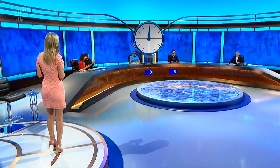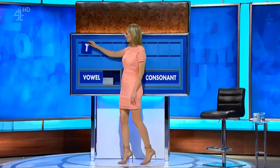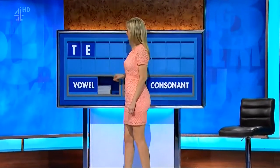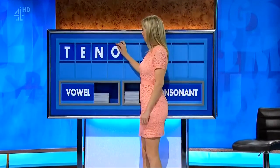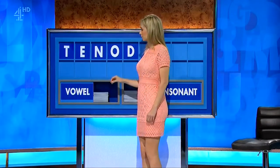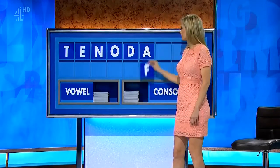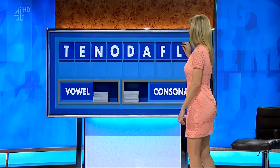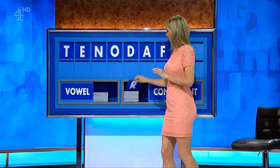Yes, here we go. Start today with T. And a vowel — E. Consonant — N. A vowel — O. Consonant — D. Vowel — A. A consonant — F. Another consonant — L. And a final consonant — R.